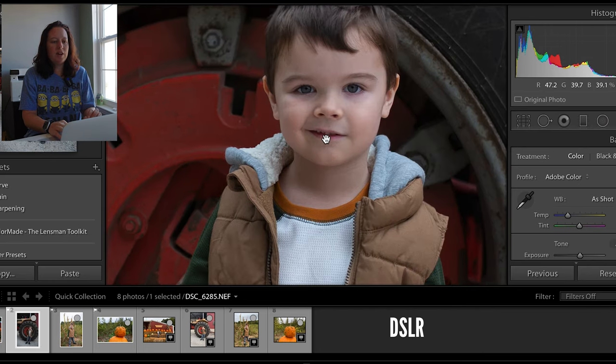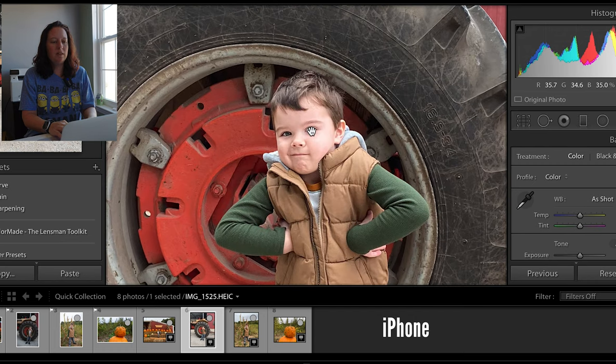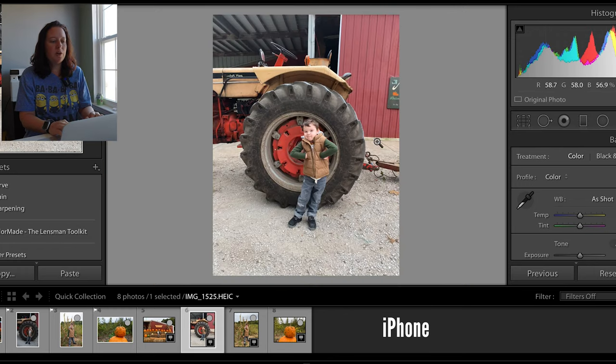Let's look at his little face on the tractor. That's nice and clear. On the tractor photo — let's zoom in to approximate. We've got that pixelation going on there, but it's not overwhelming. It's really only on the lighter colors; I don't see it quite as bad on the darker colors.